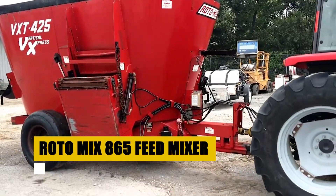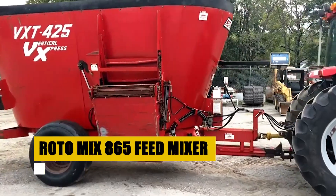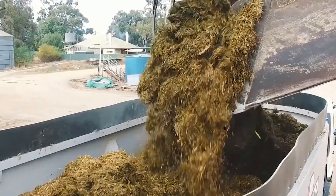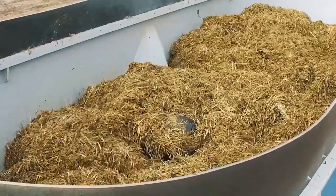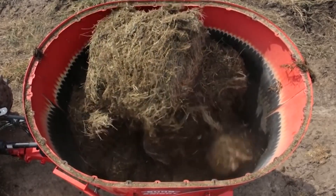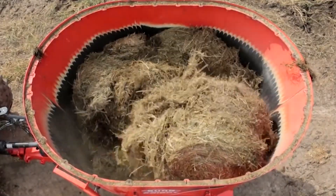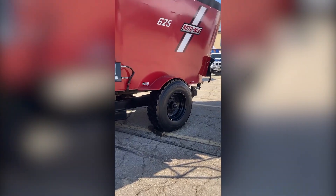Step into the world of advanced agriculture with the Roto-Mix 865 Feed Mixer, a vital tool for modern livestock farming. This heavy-duty mixer revolutionizes livestock feeding by creating perfectly blended rations, optimizing animal nutrition. Its unique mixing chamber and rotor design ensure a consistent, thorough mix, enhancing feed efficiency.